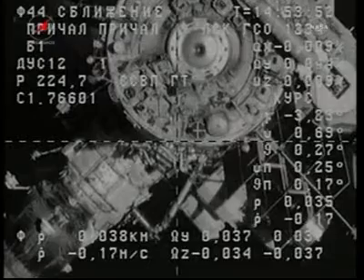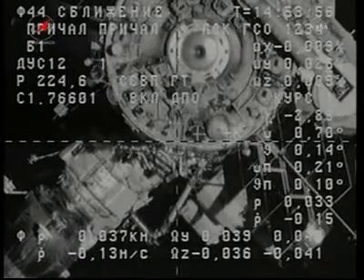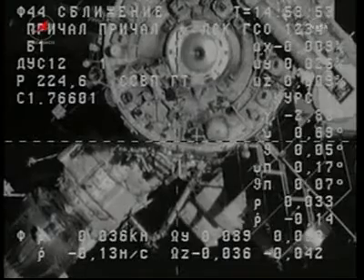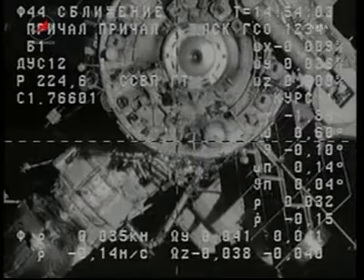About 27 meters separating the Progress 39 cargo craft and the International Space Station, now closing at a rate of just over one-tenth of a meter per second.